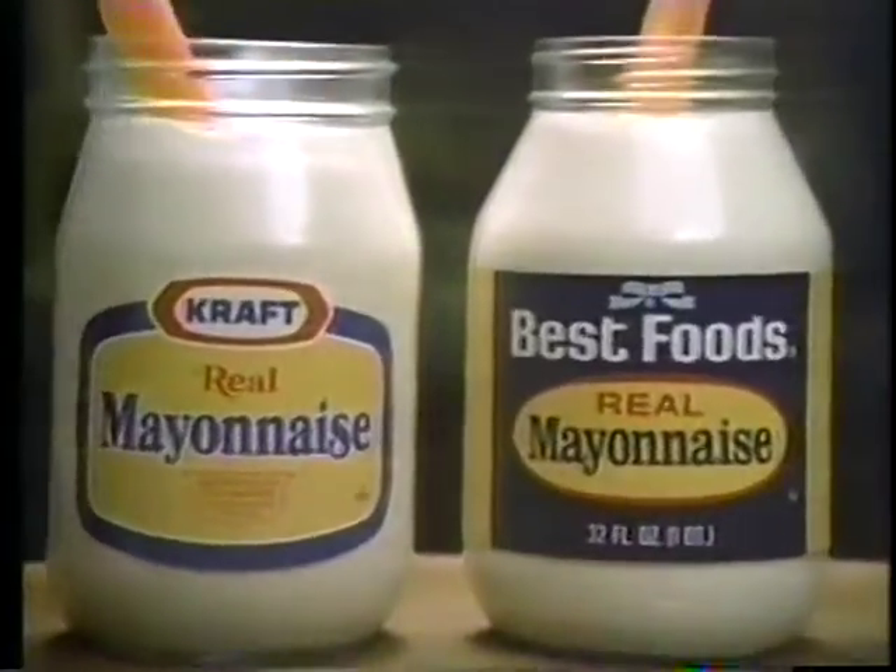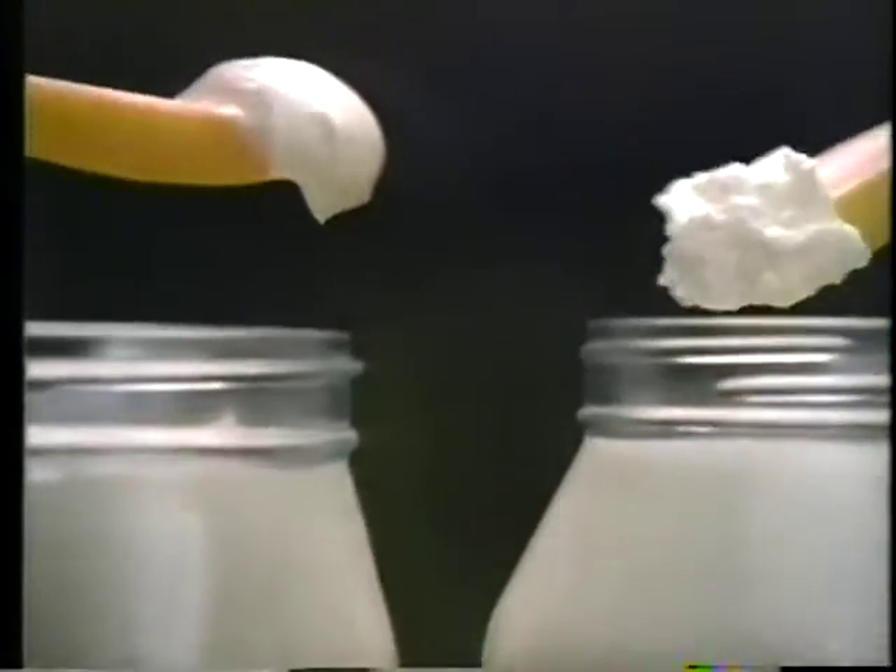We discovered Kraft looks creamier. It's specially blended over 3,000 times. It sure makes this dip taste creamy.